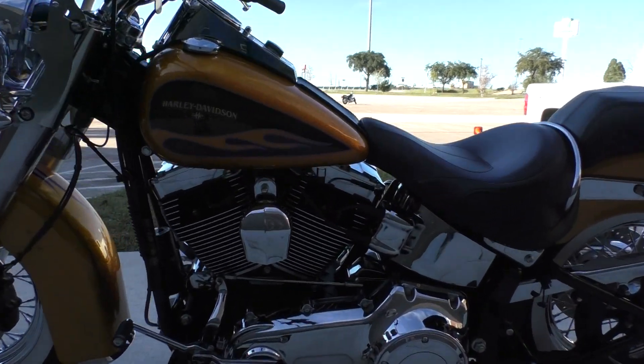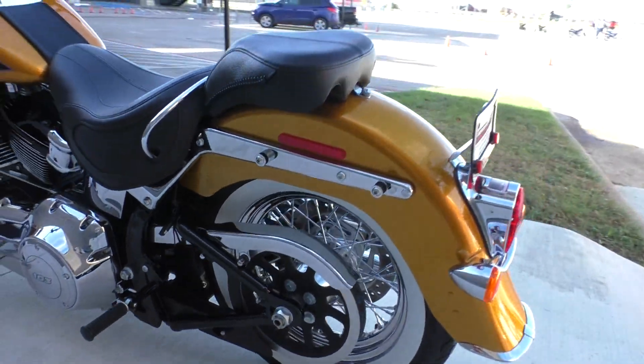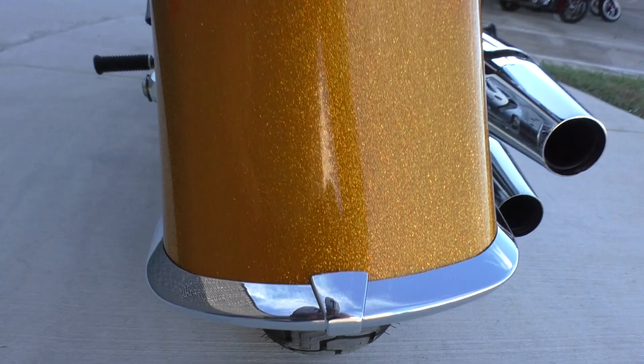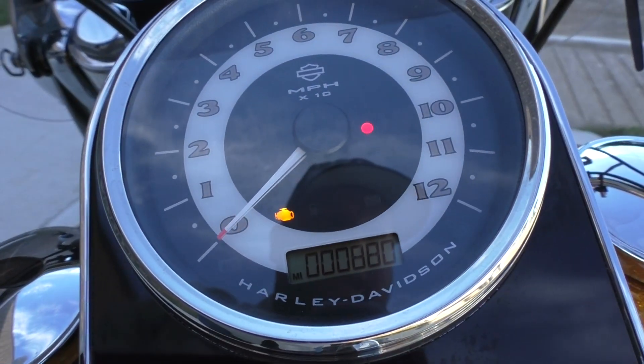It's got the heel-toe shifter, a battery tender pigtail installed, and wide white wall tires — both with excellent tread. She's ready to ride at 880 miles.